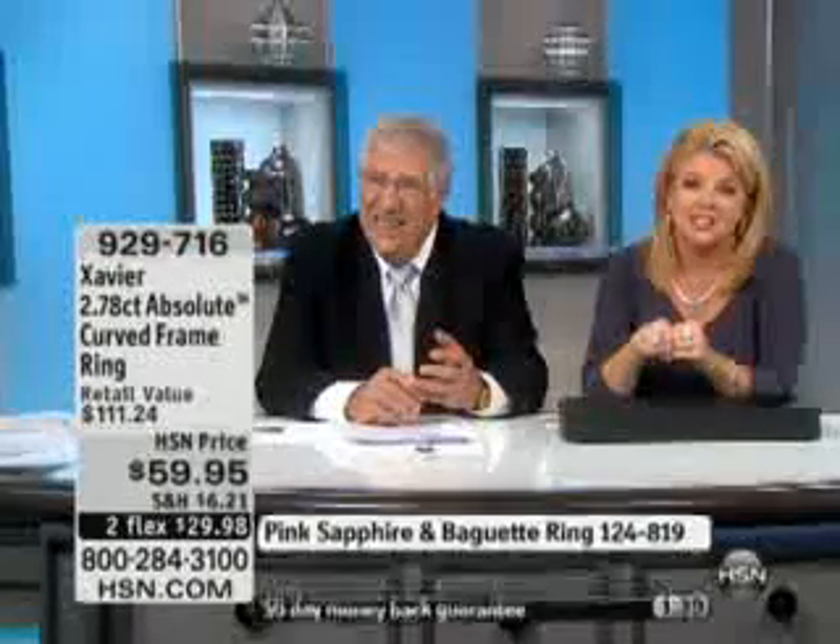Somebody as kind and giving and caring as you deserves whatever your little heart wants to get for yourself. I love crosses. Tell me too. And I have five crosses — from Xavier? Yes, from Xavier. And my favorite one is the one with the rose gold. That's a great one. Lorraine, I love talking to you. You're so kind and so special, and I'm glad you treated yourself this time to a beautiful Xavier piece. Thank you very much for your call.